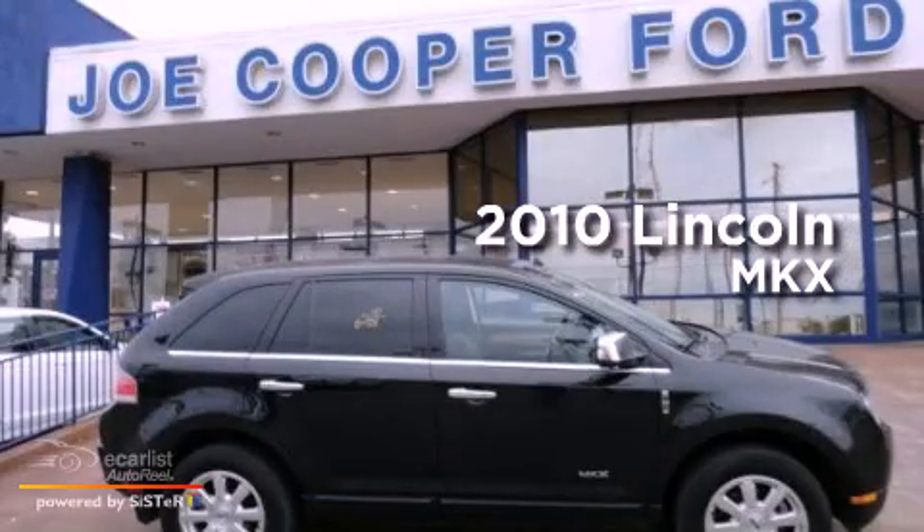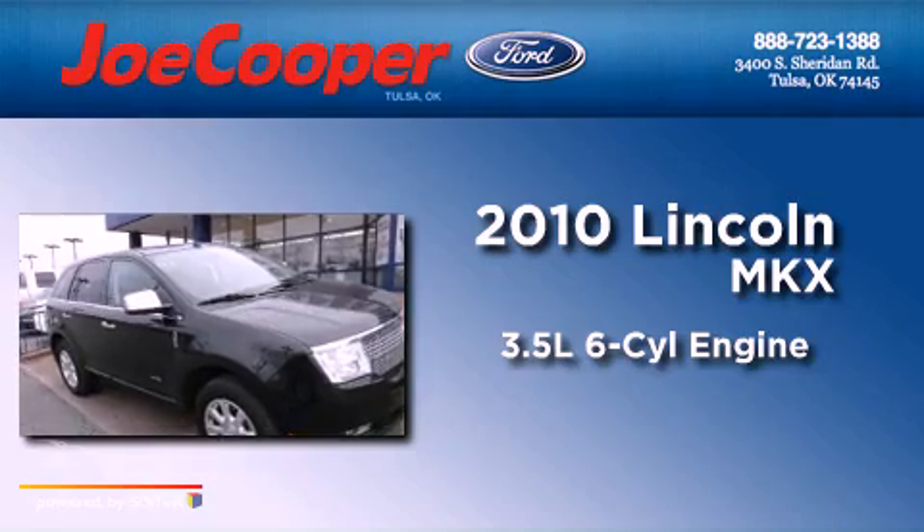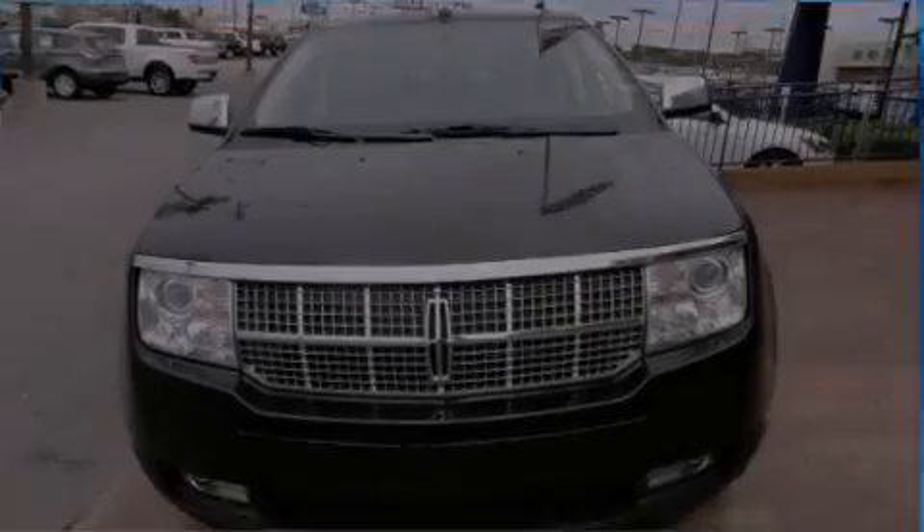This is a 2010 Lincoln MKX. It has a 3.5-liter six-cylinder engine, an automatic transmission, and all-wheel drive.